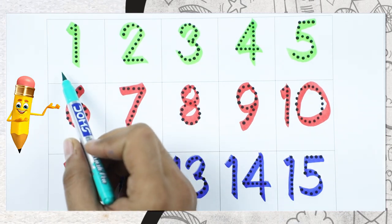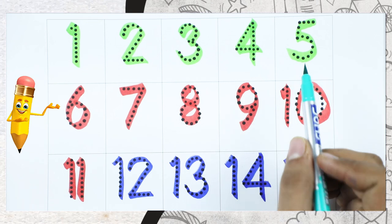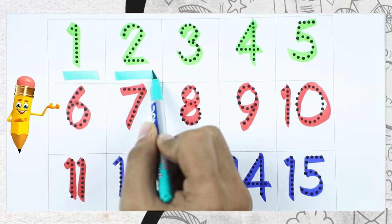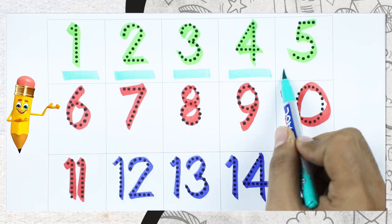Which color is this? Tell me. Yes, this line is all of green color. Which number is this? Number 1, number 2, number 3, number 4, number 5.